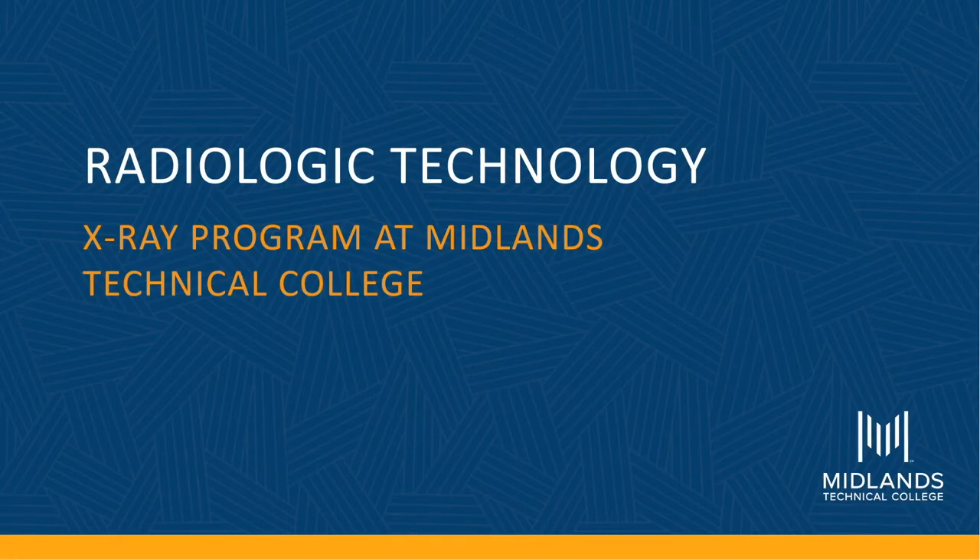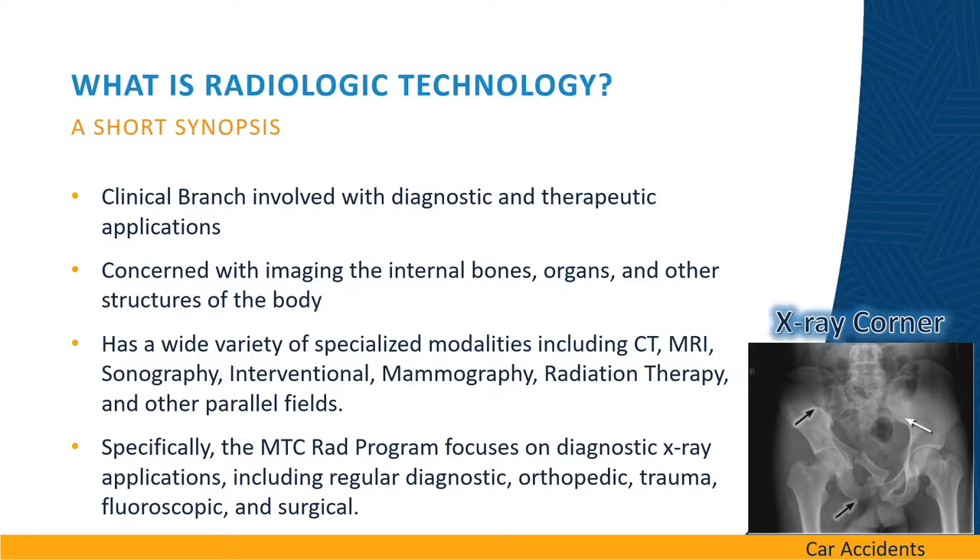Radiologic Technology: an x-ray program at Midlands Technical College. Radiologic technology is a clinical branch of health sciences involved with the diagnostic and therapeutic applications. It is concerned with imaging the internal bones, organs, and other structures of the body.